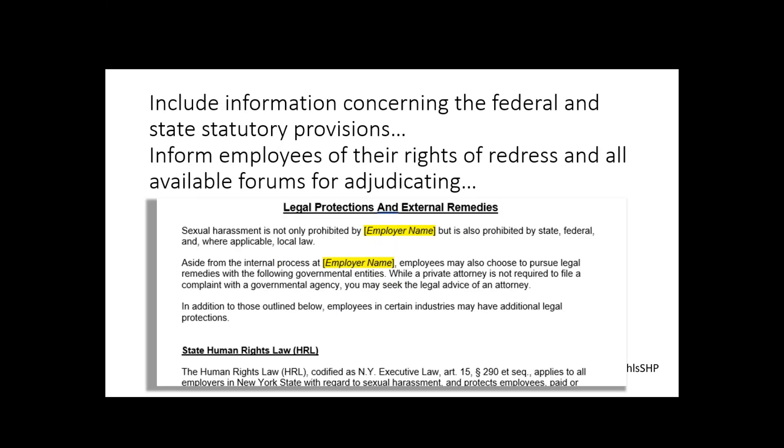Here are some of the requirements and how the policy meets them, just to familiarize you with it a little bit. Here is them providing examples of prohibited conduct that would constitute unlawful sexual harassment — they've articulated what is not allowed. Here we have them including information concerning the federal and statutory provisions and informing employees of their rights of redress, getting down into the state human rights law. This is important — even beyond just talking to the director or an HR manager, employees have other rights, there are other laws that protect them, and other agencies they can go to, and those are listed in the model policy.